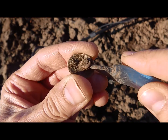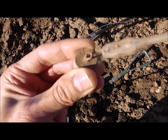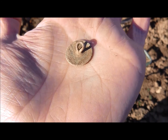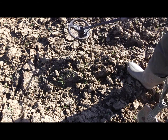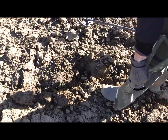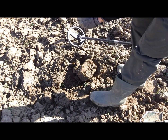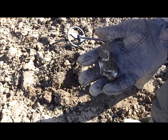Here we have a nice complete button with the loop. And on this side, it's blank. Nice button. And then this good old tin foil — of course the signal was massive.